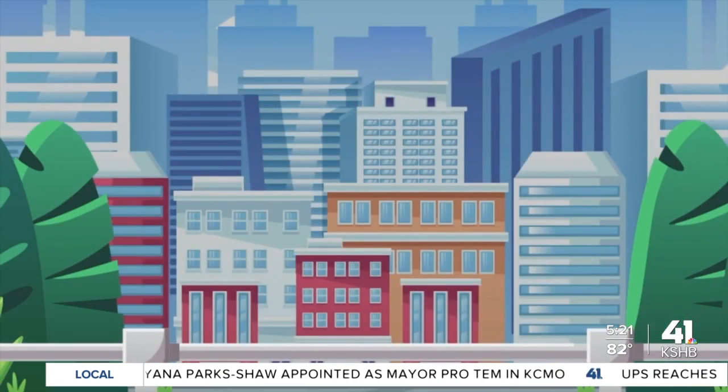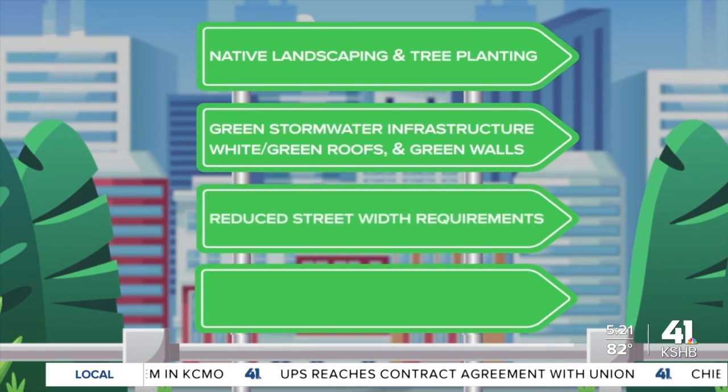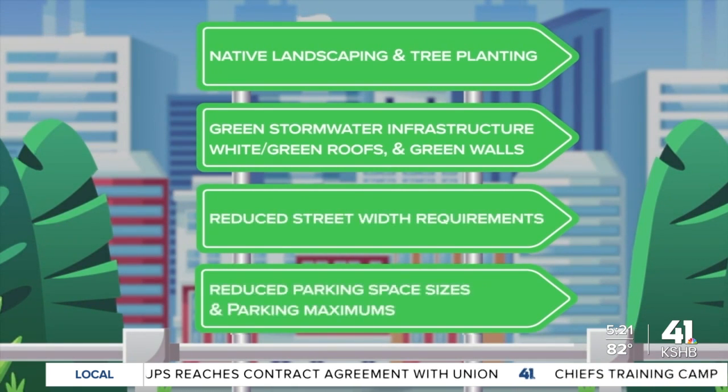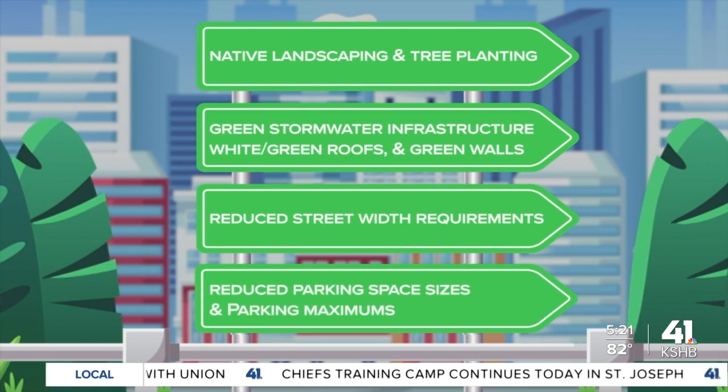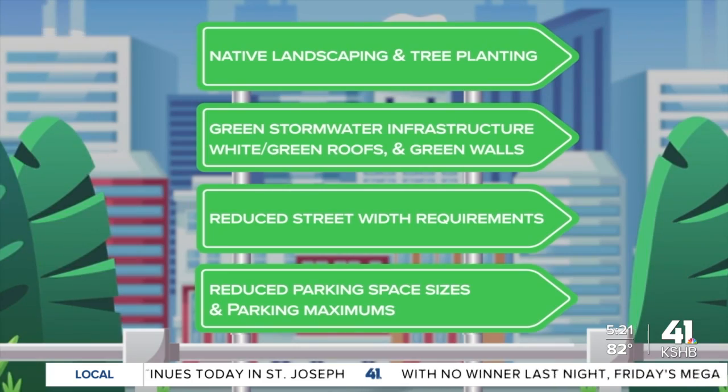So what can be done to combat heat island concerns? According to the Mid-America Regional Council, communities can take action by planting trees, creating green roofs like Boulevard Brewery has, and integrating green design practices. Reporting for KSHB 41 Weather, I'm meteorologist Cassie Wilson.